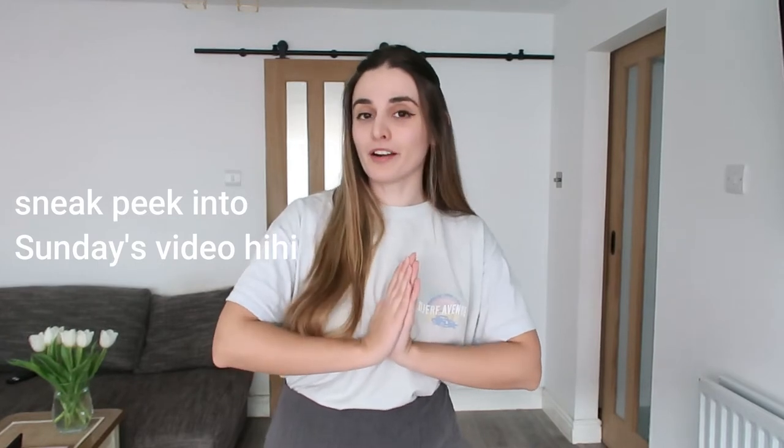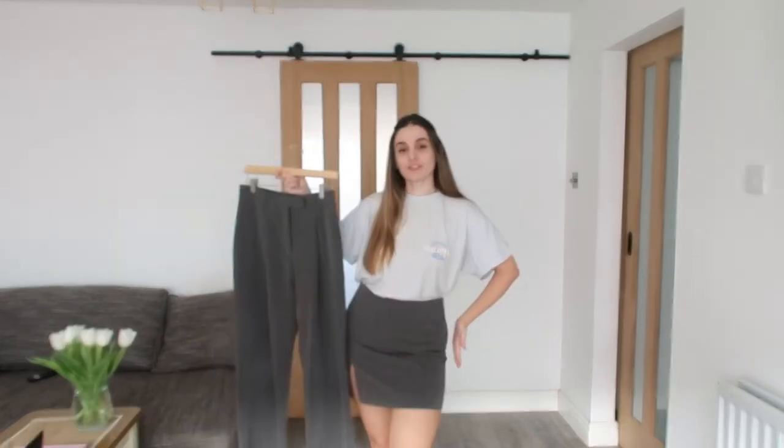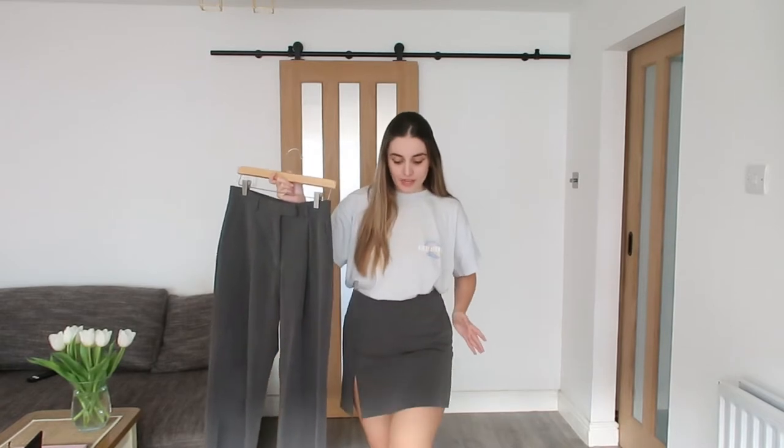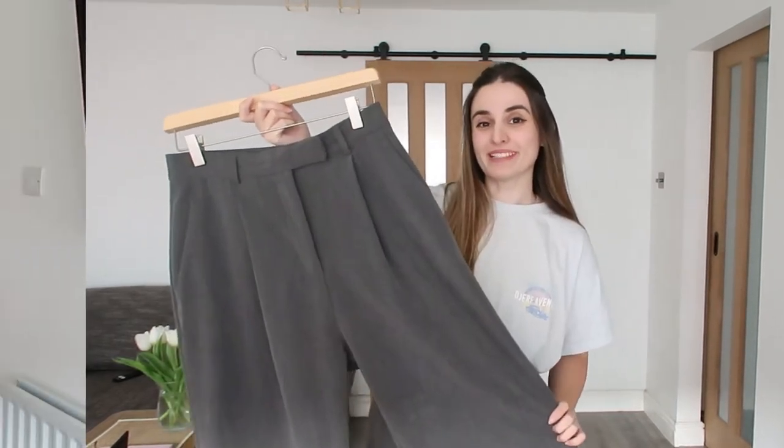In this video you're going to find all that, plus I'll give you some care instructions on how I look after my garments, specifically Jurf Avenue because I love them so much. My first ever purchase from Jurf Avenue was placed on the 6th of December 2019 — it was the favorite pants in grey and the must-have miniskirt, also in grey. I'm wearing the miniskirt at the moment so we're going to start with the pants.